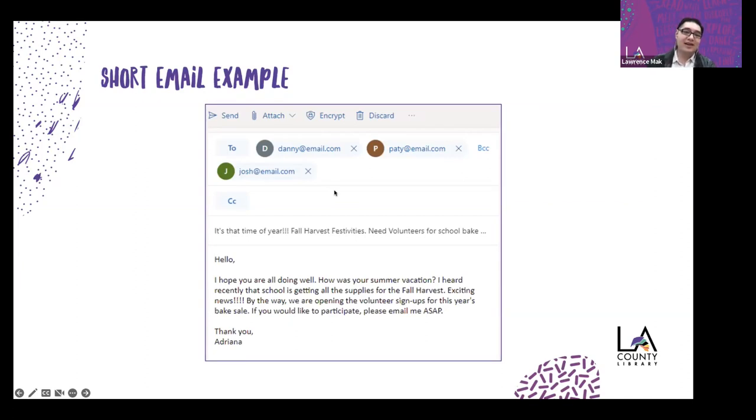Here's a short email example that needs improvement. The subject line is uncondensed: 'It's that time of year, fall harvest festivities, need volunteers for school bake sale.' The body opens with 'Hello, I hope you're all doing well. How is your summer vacation?' — it includes a question and small talk before getting to the actual request buried at the bottom: 'We are opening the volunteer sign-ups for this year's bake sale. If you'd like to participate, please email me ASAP.' All of this is in one chunk of text, signed by Adrian.